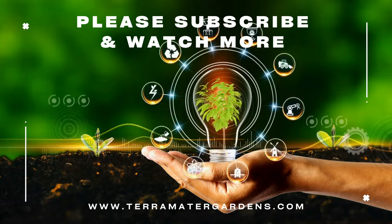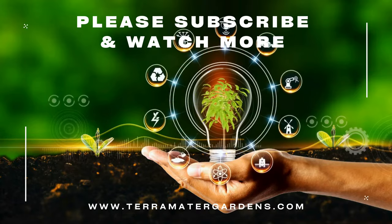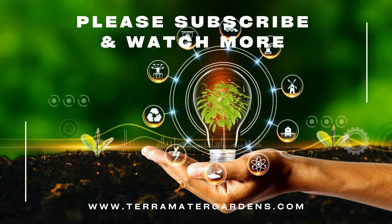That wraps up today's plant profile. Please like, comment, and subscribe for more plant profiles. And until next time, Happy Gardening!